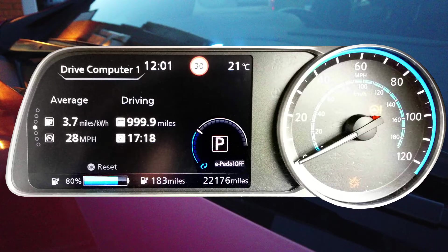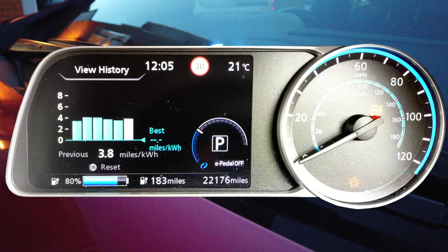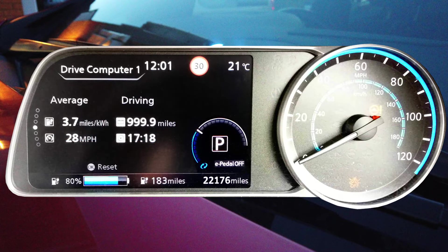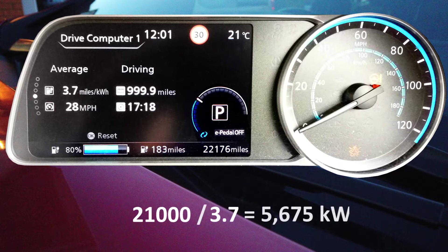Most of the difference between these figures can of course be accounted for by driving the car, so let's try to work out the totals for that. Drive computer one says we've averaged 3.7 miles per kilowatt hour, the car's energy economy meter says 3.6, and our energy economy history shows the best we've managed recently is 3.8. So let's agree on 3.7 miles per kilowatt hour as a fair average. In its first three years, our car travelled 22,176 miles. Let's say 21,000 of these were done during our time with Vehicle2Grid. Dividing 21,000 by 3.7, the car has consumed around 5.6 megawatt hours whilst on the move.